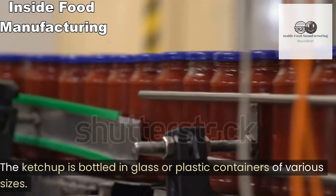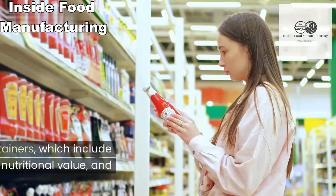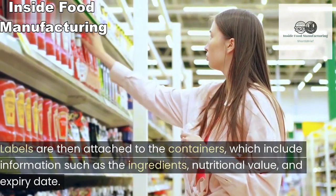The ketchup is bottled in glass or plastic containers of various sizes. Labels are then attached to the containers, which include information such as the ingredients, nutritional value, and expiry date.